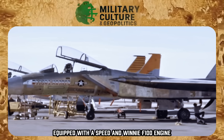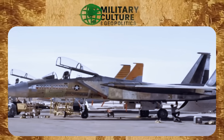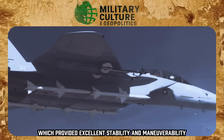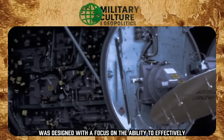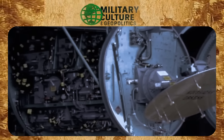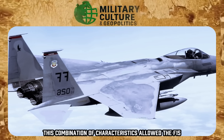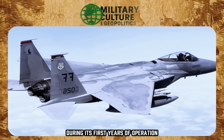Equipped with a Pratt & Whitney F100 engine, the F-15 was capable of speeds exceeding Mach 2.5. Its design incorporated innovations such as a modified delta wing and a twin rudder, which provided excellent stability and maneuverability. From its inception, the F-15 was designed with a focus on the ability to effectively engage multiple targets, thanks to its AN/APG-63 radar — one of the first successful implementations of a mechanically scanned array radar in military aviation.